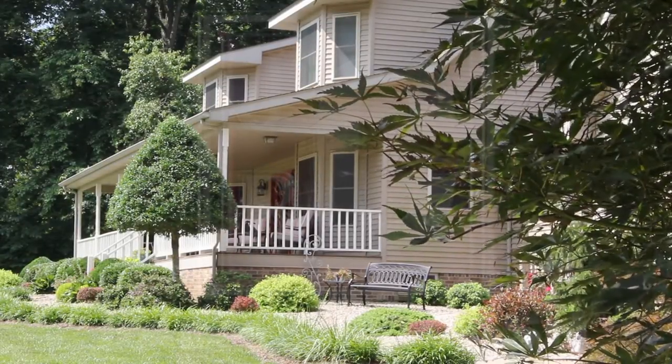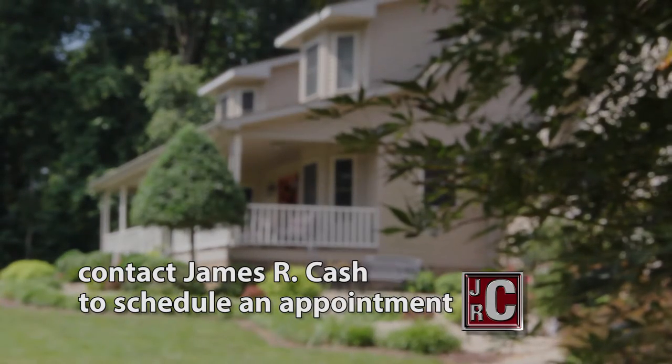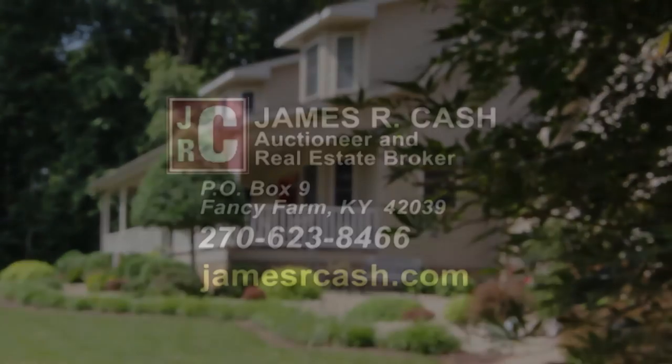To find out more about this property, or to schedule an appointment to view it in person, please contact James R. Cash, auctioneer and real estate broker.